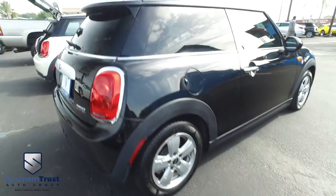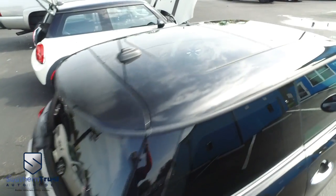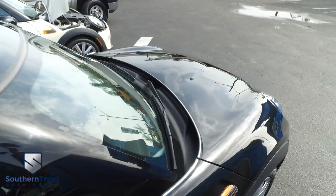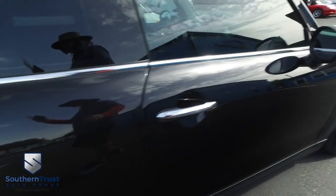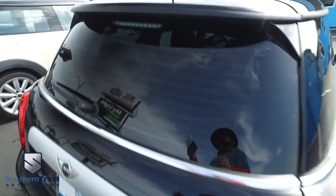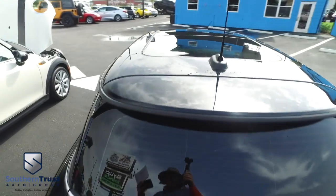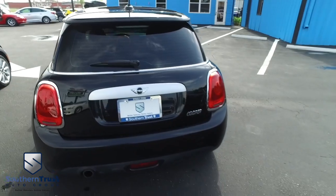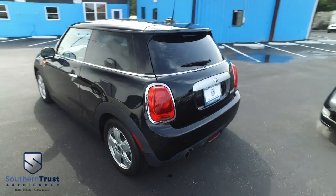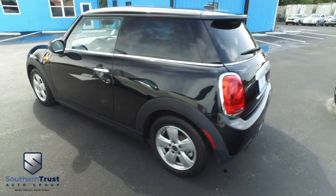Don't forget about our Southern Trust Eagle Eye Safety Inspection. We go in and out of all our cars, trucks, and SUVs to make sure you're safe and ready for the road. Your family's safety is our number one priority. Here at Southern Trust, we cherry-pick the best of the best and bring them to you right here in Central Florida. Do not wait, do not hesitate, do not procrastinate — this beautiful Mini Cooper will not last long. Call us now!